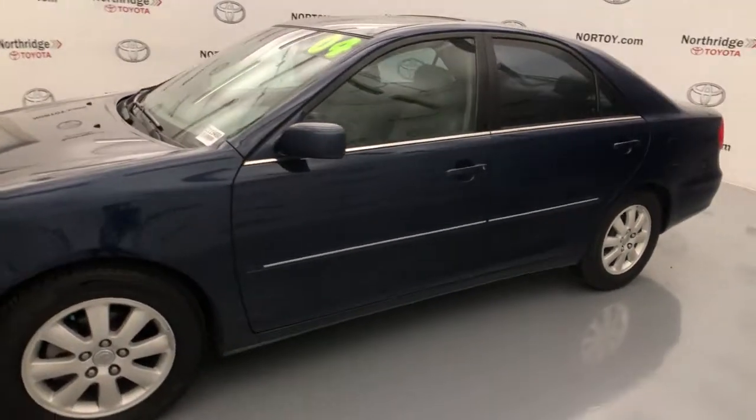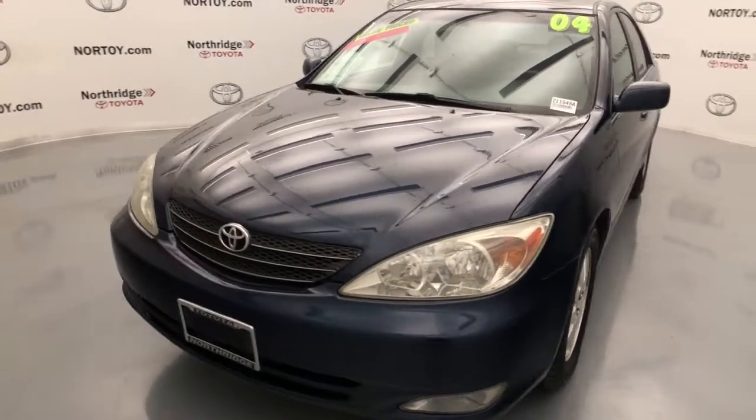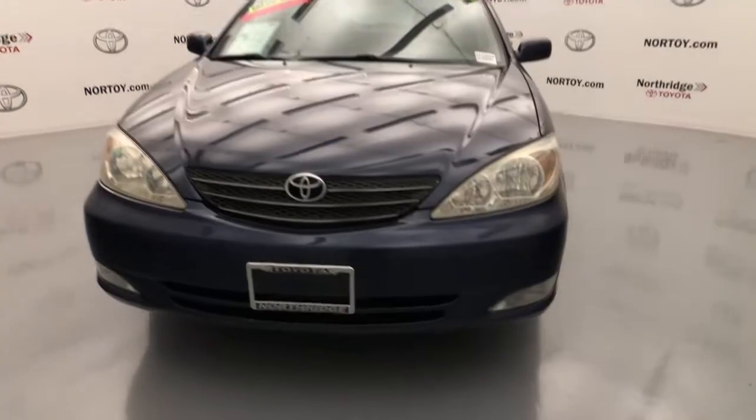The following are some of this vehicle's highlighted options: trip computer, bucket seats, power windows, four-wheel disc brakes, power steering, cassette.